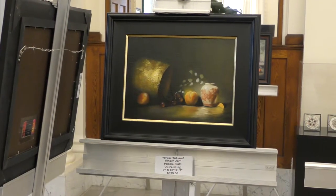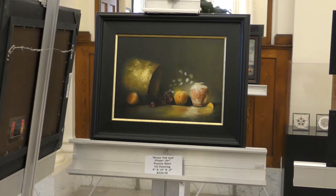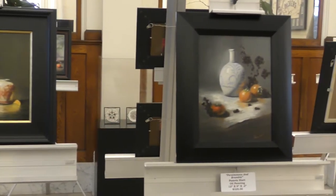This painting was done in my studio. As you can see, I love the effect of light coming out of the darkness in my still lives. I really love doing still lives, and I love the whole drama of the light.